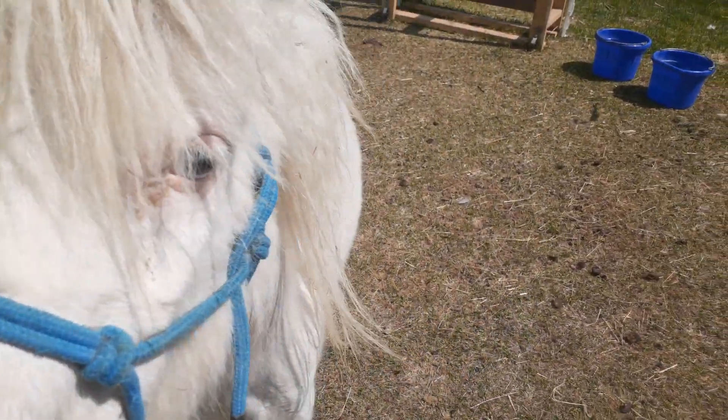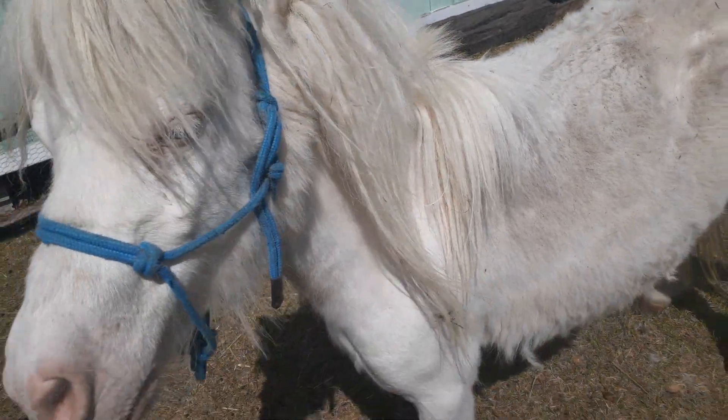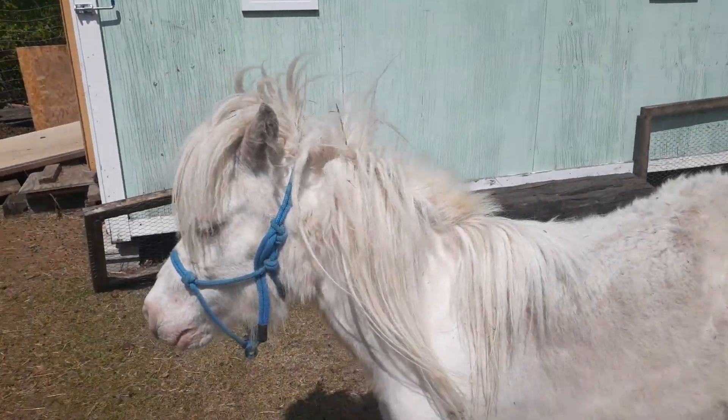As long as at his full-grown height he stays under 34 inches at the withers — at the hairline where the mane ends — he is a registered purebred miniature horse. If he had gotten bigger than that, he's not a mini horse anymore and he's no longer registered. But he stayed under that, so he's fine.